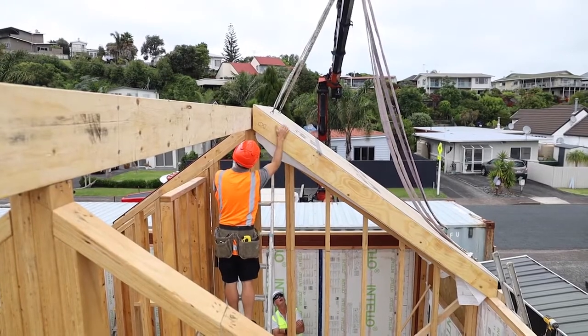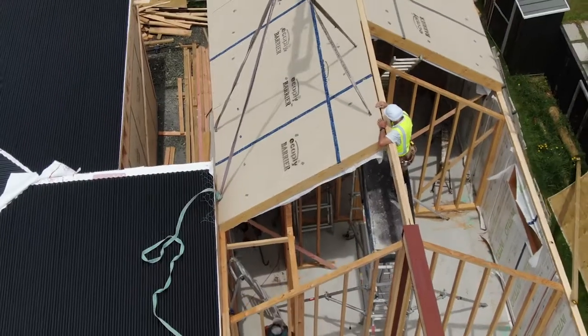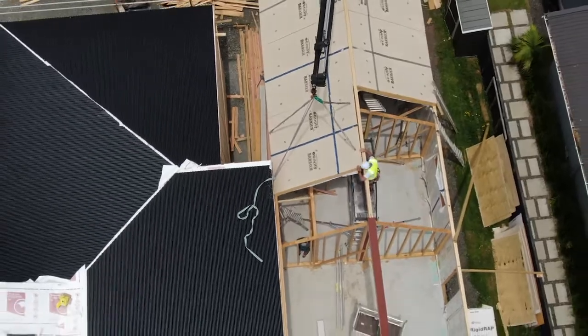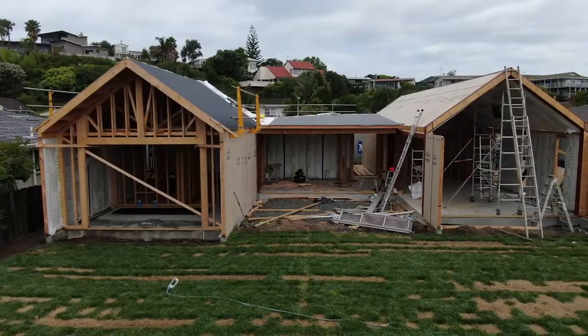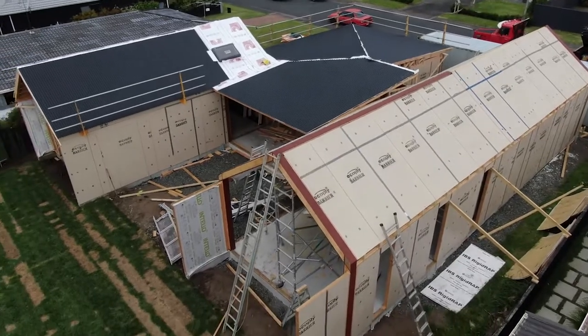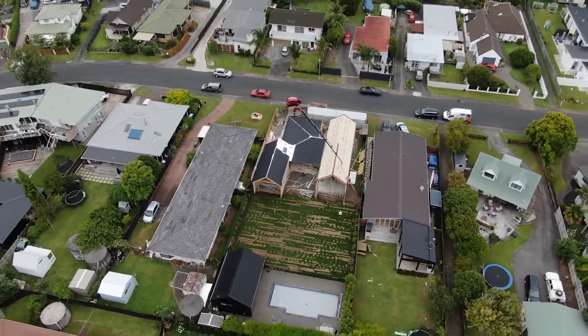Traditionally what's put people off prefabricated houses or prefabricated design is the limitations — you have to use a certain product or it has to be a certain size. With Framelink you don't have those issues. We can take your architect's vision, whatever products you want to use, run it through our system, and out the back end comes prefabricated panels, cassettes, whatever it might be — and you end up with a beautiful home built a lot faster than what you traditionally get in New Zealand.